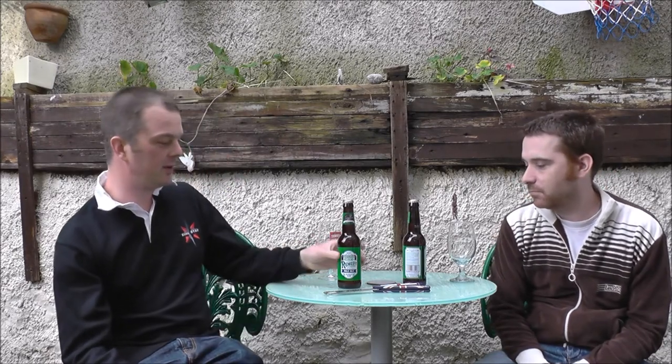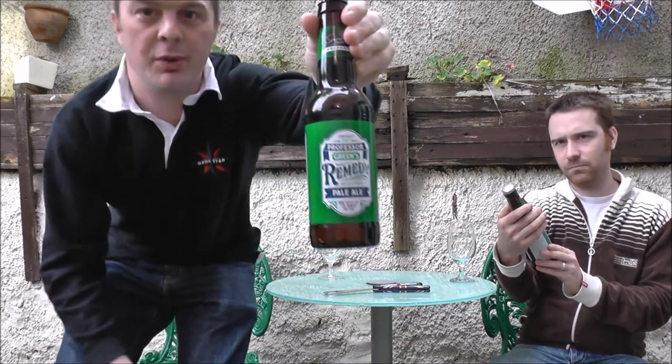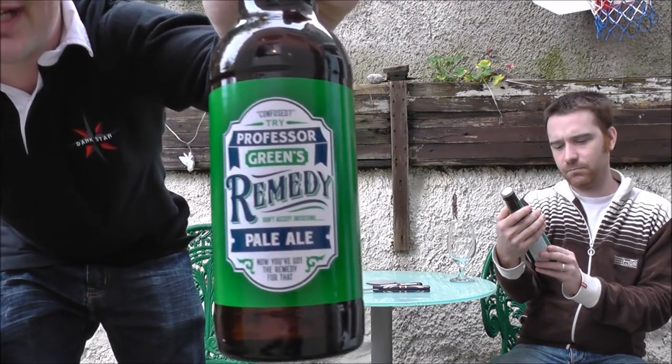There's some sun — and today we've got a bottle Chris has brought round of Professor Green's Remedy Pale Ale, coming in at 4.5% ABV, brewed by Signature Brew at the Titanic Brewery.